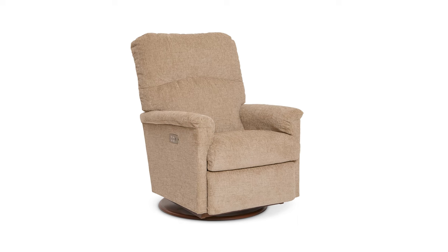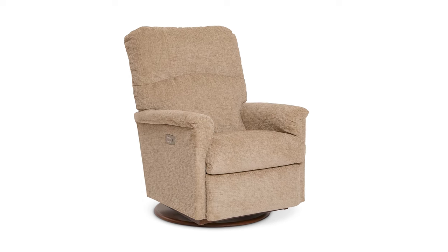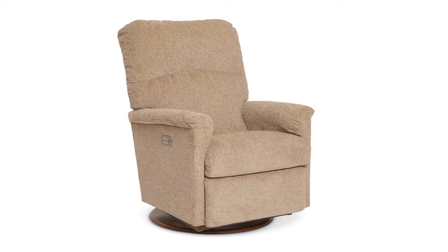If you're interested, the Collage rocking recliner is available with a swivel base for an extra cost. Lazy Boy swivel bases provide a 360-degree rotation, allowing you to easily turn and face any direction.